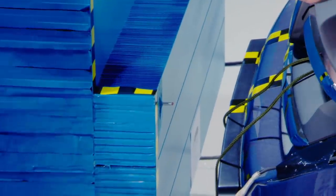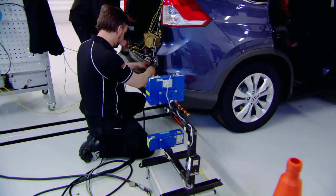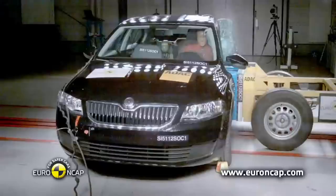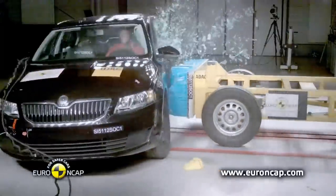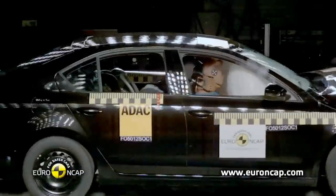The CR-V, which is built in the UK, is being tested at Thatcham in England, one of several NCAP facilities across Europe. Each car is put through three different tests: a side impact, a pole impact, and, like today's test of the CR-V, a frontal impact.